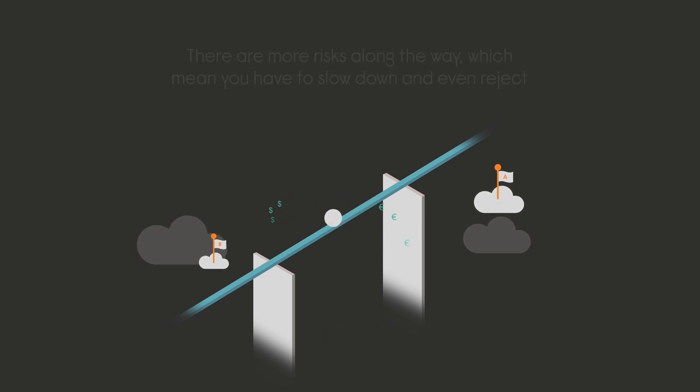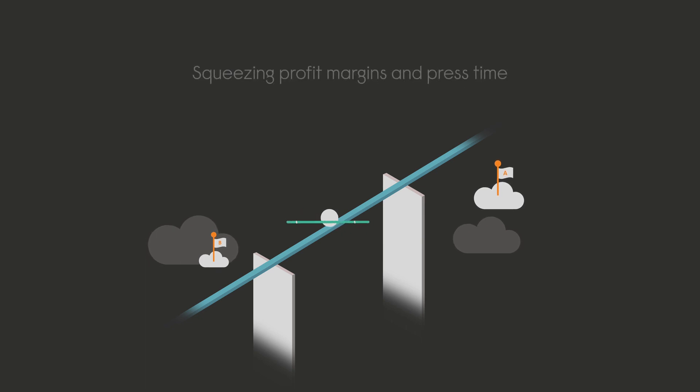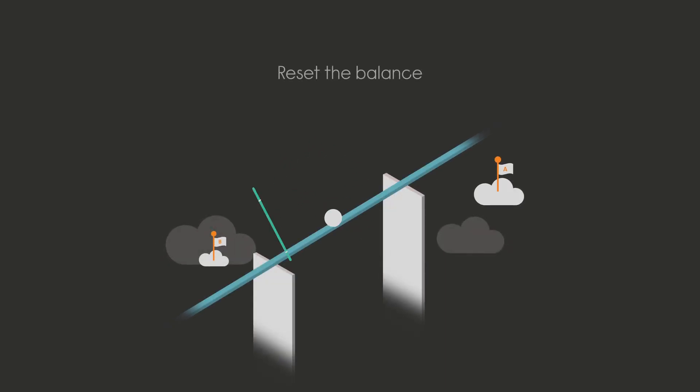With such a narrow operating window, managing production can feel like balancing a tightrope, squeezing your profit margins and available press time. But not anymore. Time to reset the balance, putting your business and profitability first.